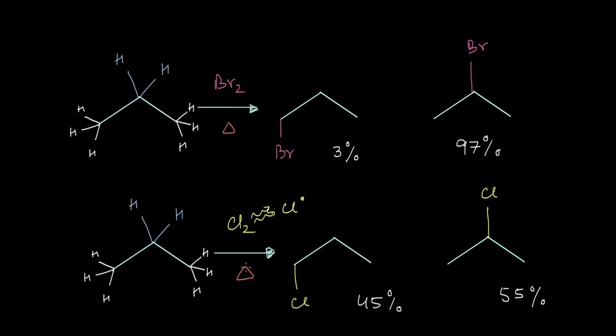Ultimately a greater number of second degree radicals are formed in the course of the reaction, making the 2-chloro product the major product. Now even in bromination we have the same number of first degree and second degree hydrogen atoms, and it still requires 95 kilocalories to break the second degree C-H bonds and 98 kilocalories per mole to break the first degree ones. So we should expect the 1-bromo and 2-bromo products to be in the same 45 to 55 ratio.